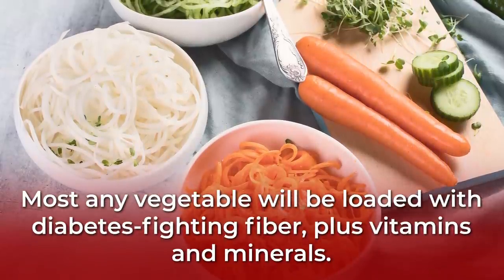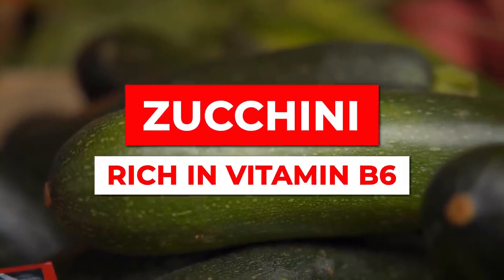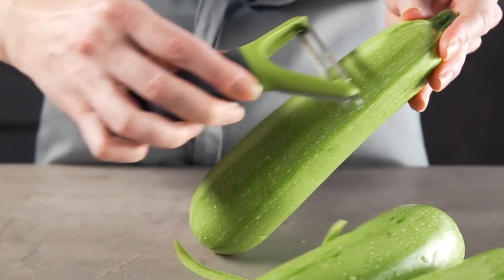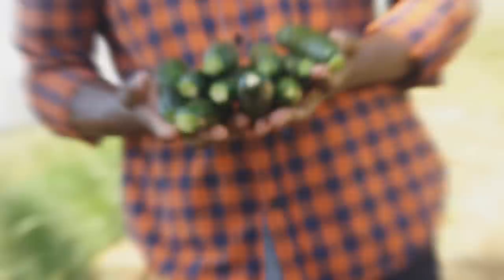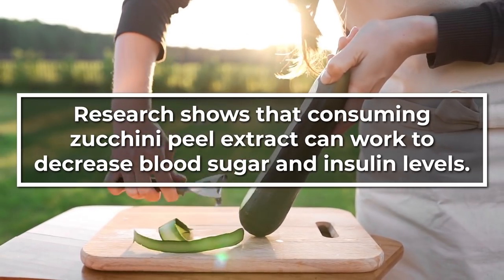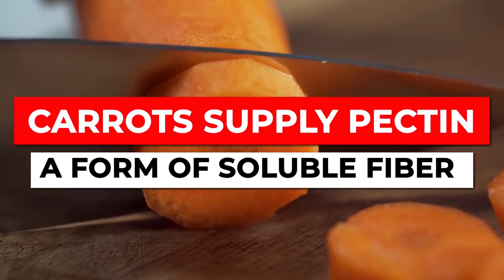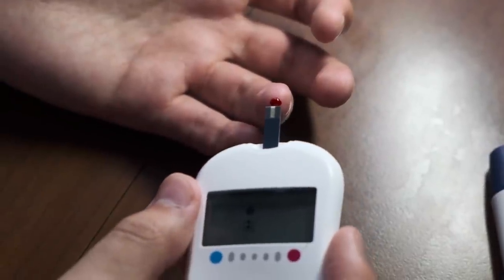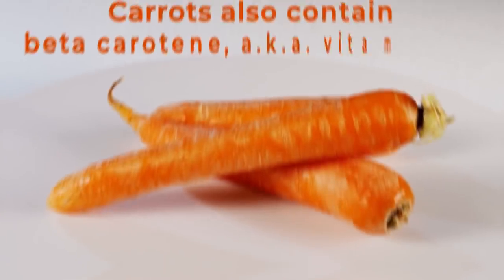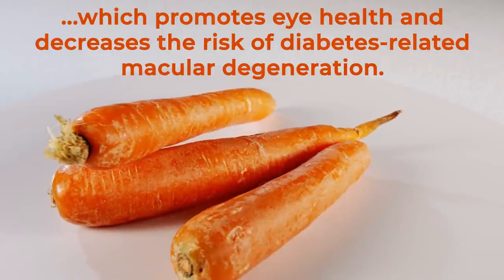Obviously, most any vegetable will be loaded with diabetes-fighting fiber, plus vitamins and minerals. Zucchini specifically is rich in vitamin B6, which aids blood sugar regulation, and also contains vitamins A, C, and K, plus copper, folate, magnesium, phosphorus, and potassium. Research shows that consuming zucchini peel extract can decrease blood sugar and insulin levels. Carrots supply pectin, a form of soluble fiber shown to improve blood sugar levels and blood sugar-related hormone function, while reducing LDL cholesterol. Carrots also contain beta-carotene, which promotes eye health and decreases the risk of diabetes-related macular degeneration.